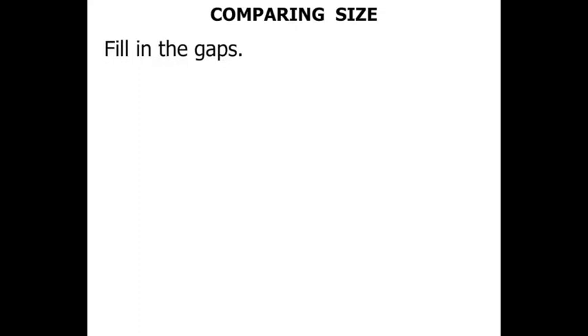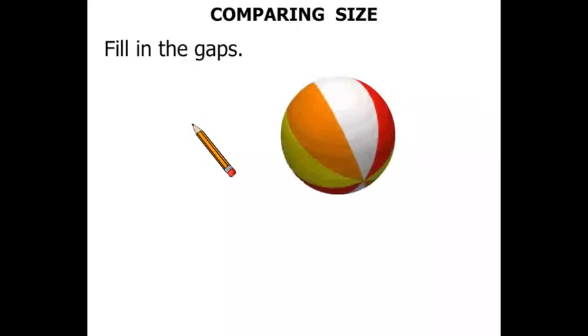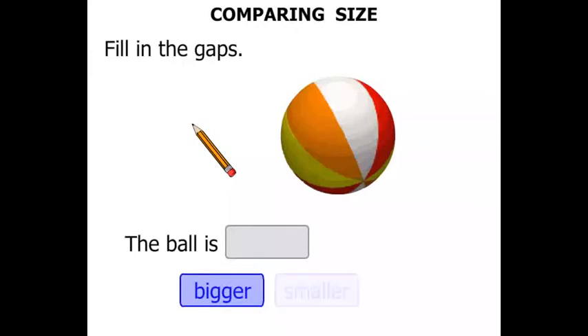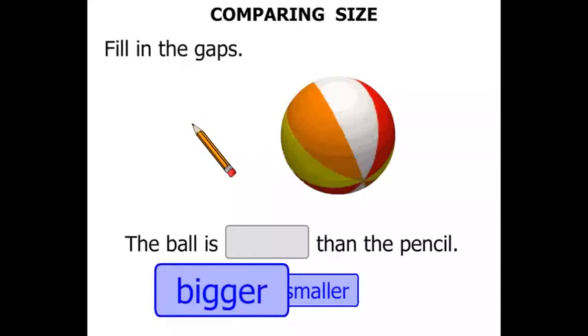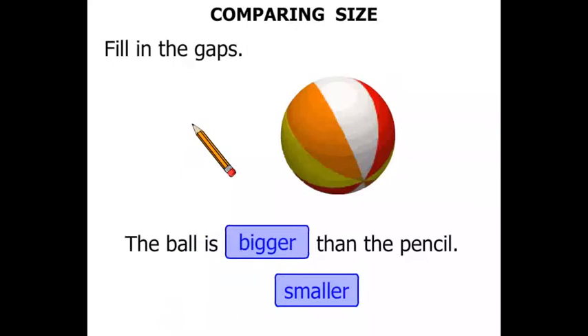We need to fill in the gaps. We've got a pencil and a ball. The ball is bigger or smaller than the pencil — we need to fill the gap in. Did you say bigger? The ball is bigger than the pencil, certainly a fair bit bigger in fact.